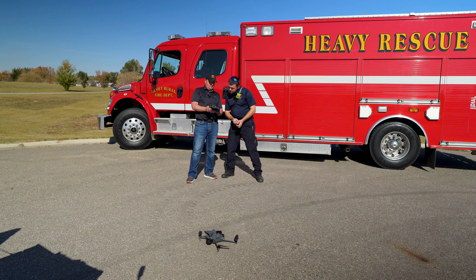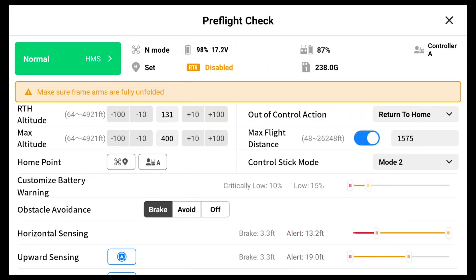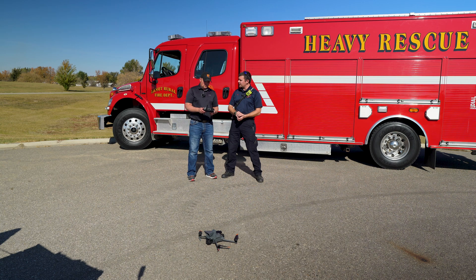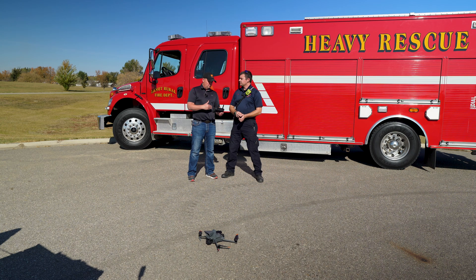I then proceeded to take Stefan through the pre-flight process. I showed him the health management system where you can check everything is good to go — like return to home height, obstacle avoidance distances, maximum flight distance, and so on. He found that very efficient and easy to decipher, even for someone without much drone experience. It just took two minutes and he was very familiar with how to change all of those settings. He was concerned about those settings being changed by someone who doesn't know what they're doing, and I informed him that whoever is flying needs their Part 107 remote pilot certificate and should be familiar with the drone, app, and all settings before launching.